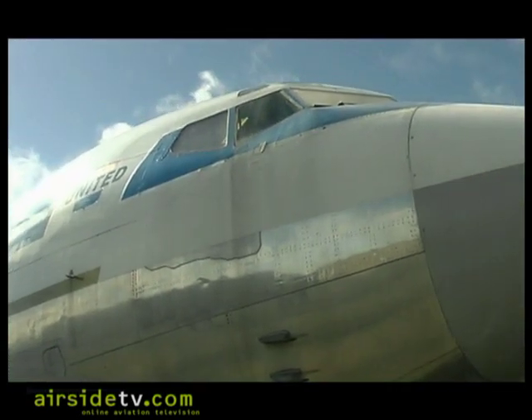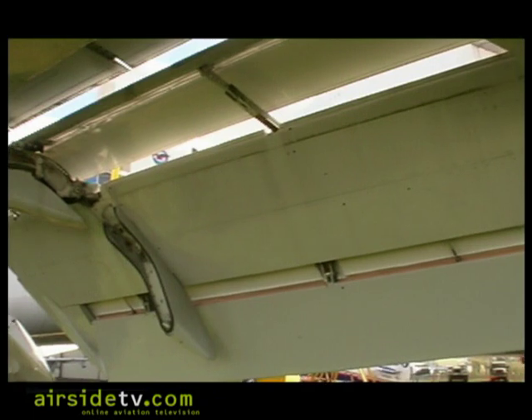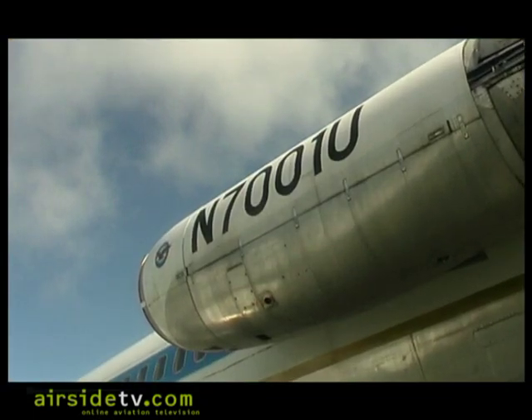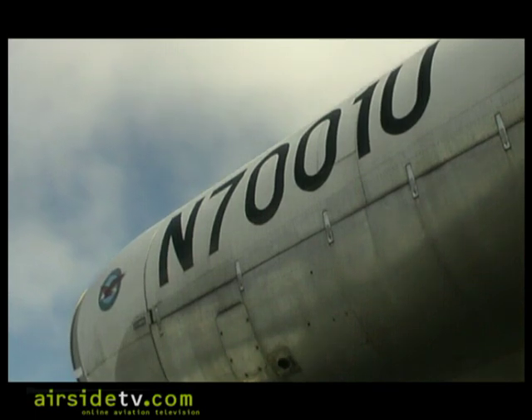It had better performance, better economics, greater capacity, better range, and was a more reliable airplane. The engines were better — the JT8Ds, which were introduced on this airplane and are also on the 737 and DC-9, are a fantastically reliable and economic engine to operate.